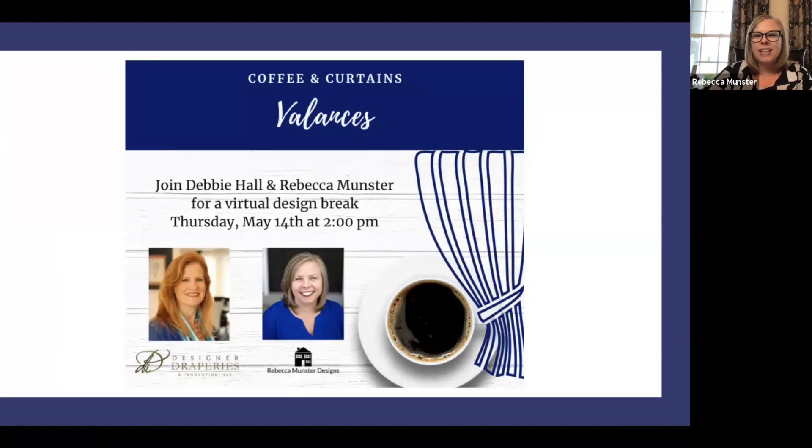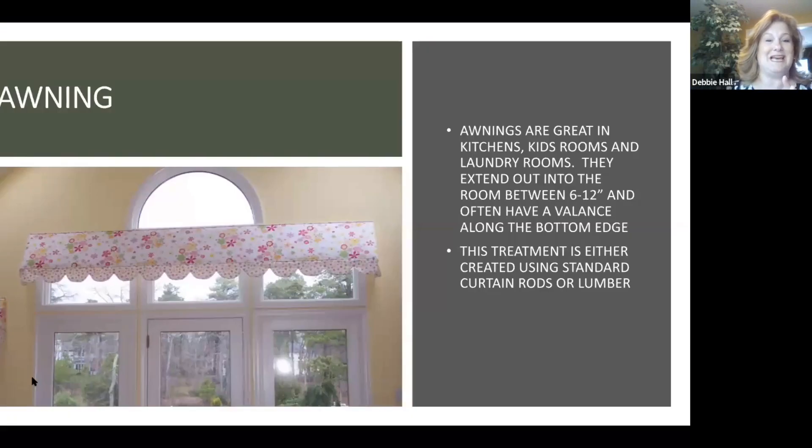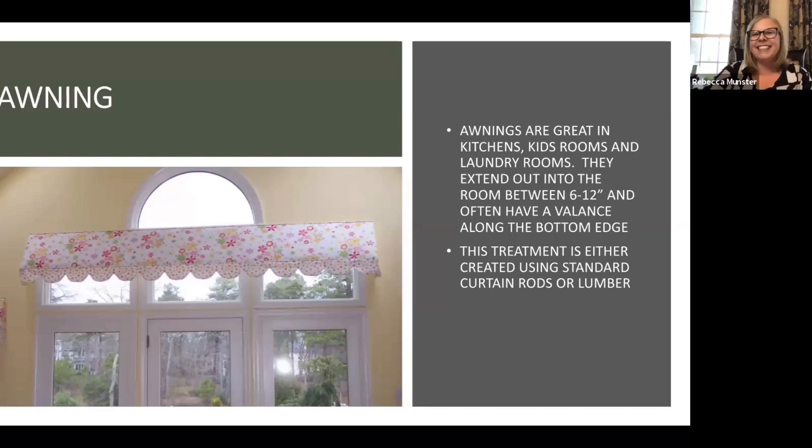Today we are going to tackle beautiful valances, which is kind of a fun topic. And when I did a little video earlier today, I said we're not talking about your grandma's valances. They are beautiful valances. Lorraine, who's one of the people on with us today — her treatment is one of our favorites, so we'll get to that towards the end. You can always find us on YouTube later.